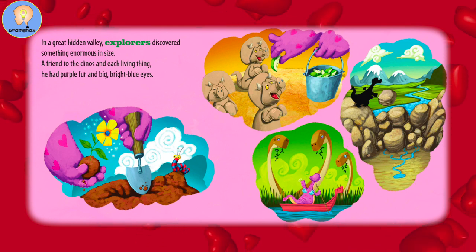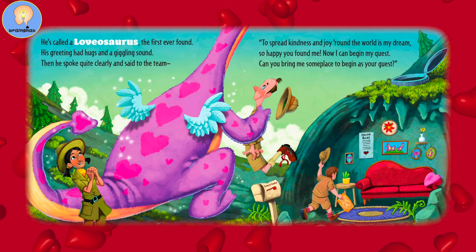In a great hidden valley, explorers discovered something enormous in size — a friend to the dinos and each living thing. He had purple fur and big bright blue eyes. He's called a lovasaurus, the first ever found. His greeting had hugs and a giggling sound. Then he spoke quite clearly and said to the team: to spread kindness and joy round the world is my dream. So happy you found me. Now I can begin my quest. Can you bring me someplace to begin as your guest?